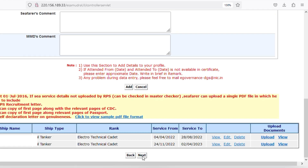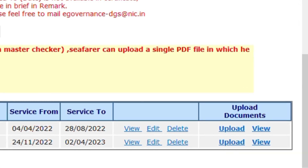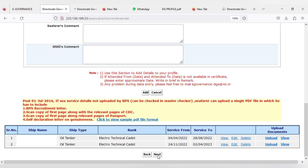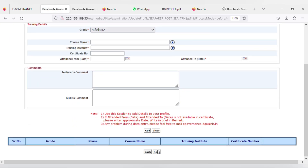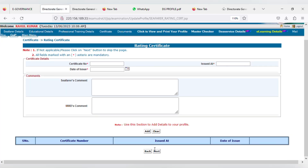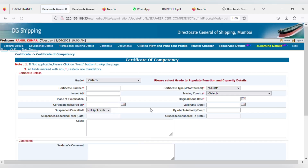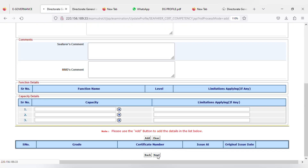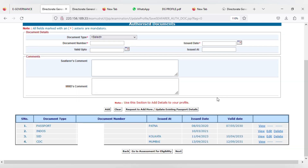After adding onboard training details, it will look something like this. One doubt you might get is about uploading documents in this section — here you don't have to upload any document, just leave it and click on next. The next page is post-sea training details — for ETOs there is no post-sea training, so just click on next. Similarly, for onboard training, rating certificate, certificate endorsement, and certificate of competency pages, nothing needs to be filled — just click on next on each. On the authorized documents page, all your documents will already be uploaded. Only the SID card will be left, which you can add here. After that click on go to assessment for eligibility.